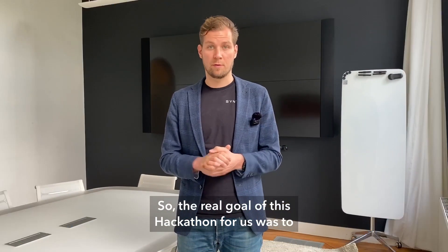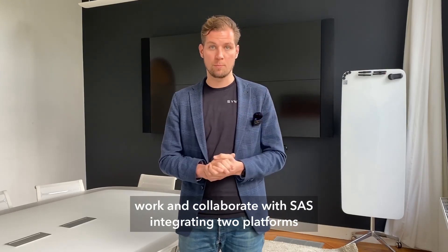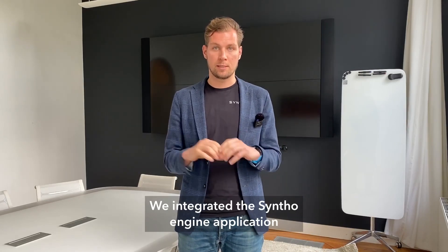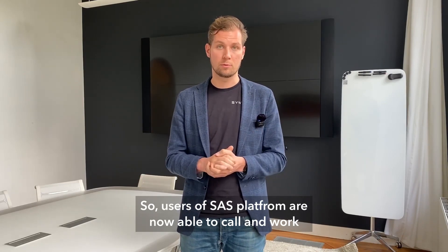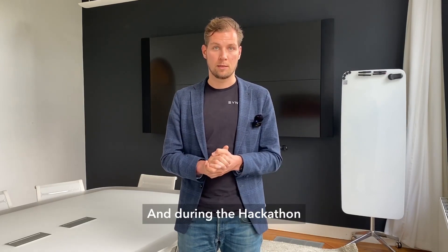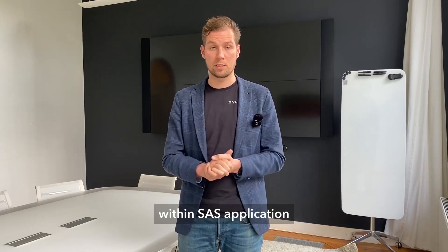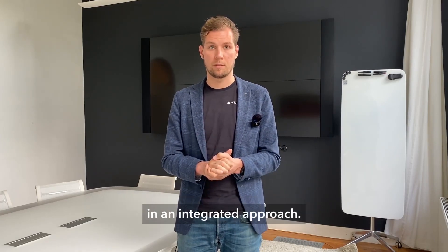The real goal of this hackathon for us was to collaborate with SAS by integrating two platforms: the Synto Engine and SAS software. We integrated the Synto Engine into the SAS application so that users of the SAS platform can now call and work with the Synto Engine in an integrated approach. During the hackathon, we successfully enabled the SAS application to call the Synto Engine and generate synthetic data in an integrated approach.